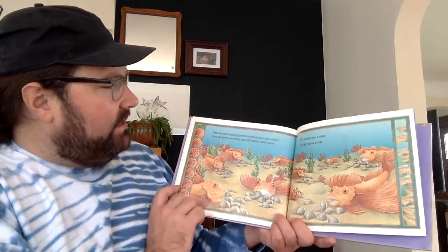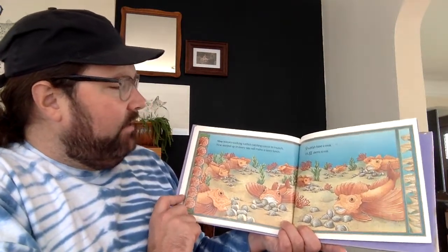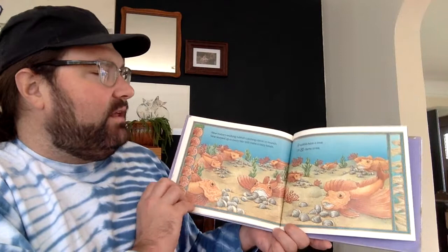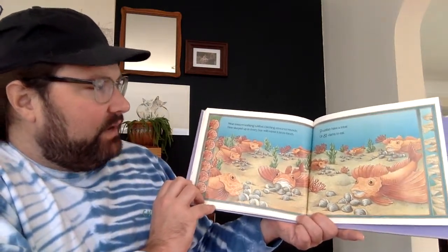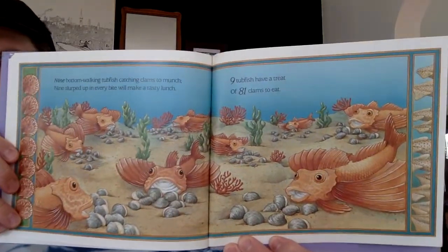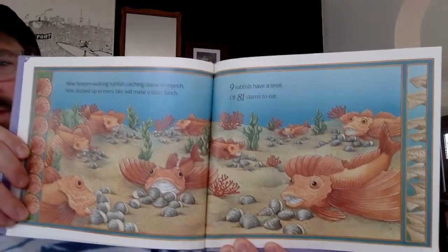Nine bottom-walking tube fish catching clams to munch — nine slurped up in every bite will make a tasty lunch. Nine tube fish have a treat of eighty-one clams to eat. Nine times nine is eighty-one.